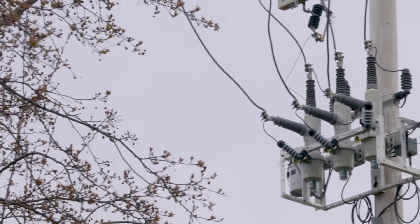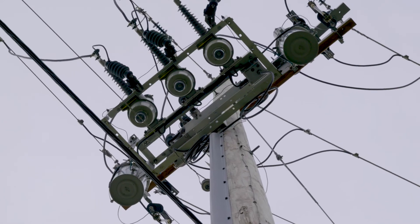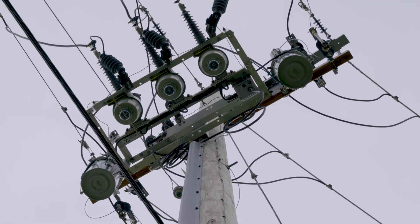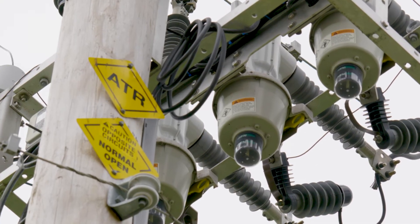ATRs are part of a modernized system that's already helping prevent tens of thousands of outages a year. So be on the lookout — if you see crews installing ATRs in your area, that means your power just got more reliable.